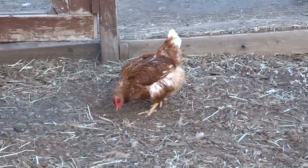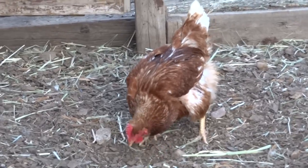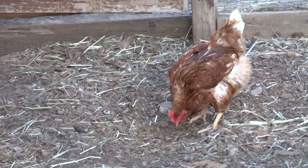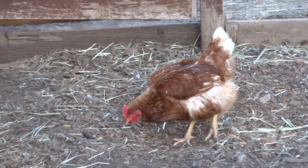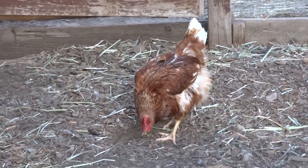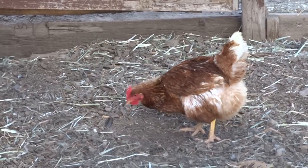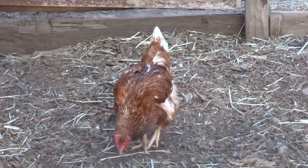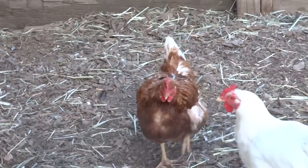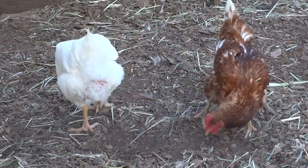Hello. Welcome to another video in the series of how animals live. This time we have a chicken. And as you see, she's scratching and pecking at the ground. Why would she do that? Well, there might be some things under the ground that she's looking for, so she scratches it. Then she steps back and looks to see if she can find some bugs or something like that that she uncovered. That's called pecking and scratching — or scratching and pecking.